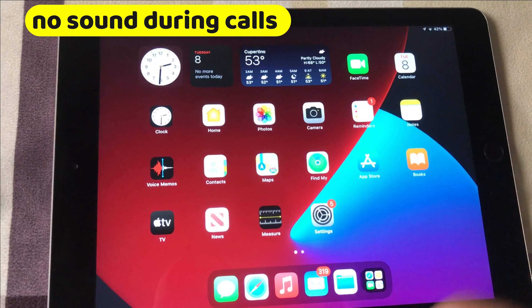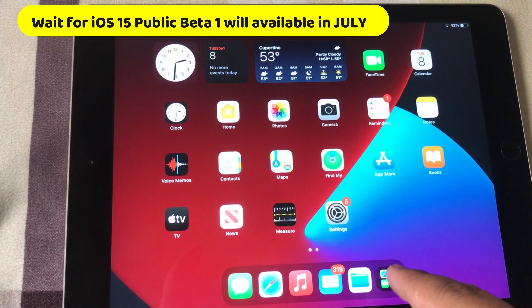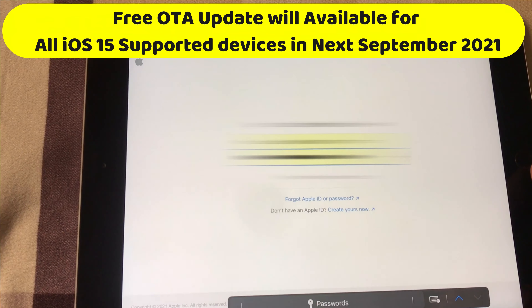In short, the first beta does not work as expected. In conclusion, iOS 15 beta 1 is too early to install because it is not safe. If you do install it, there is a major chance your device will get messed up.